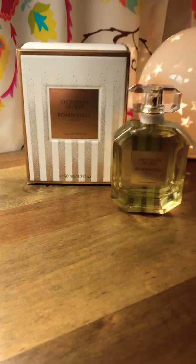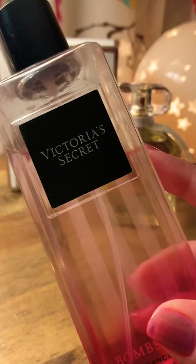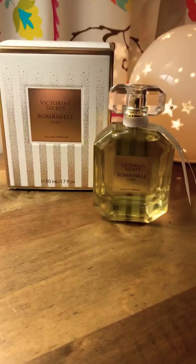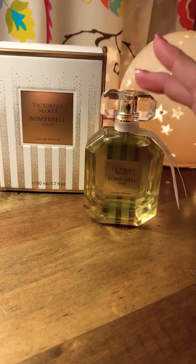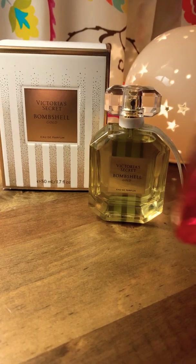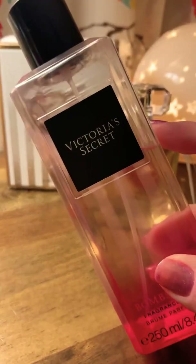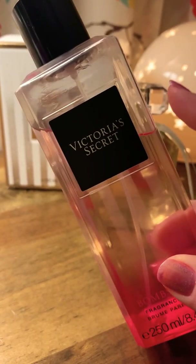Some people are saying that this does not smell anything like the original, but I have to disagree. I think this is basically the original Bombshell with lots of stuff added to it. So just think the original, but with added sugar, woods, and vanilla.